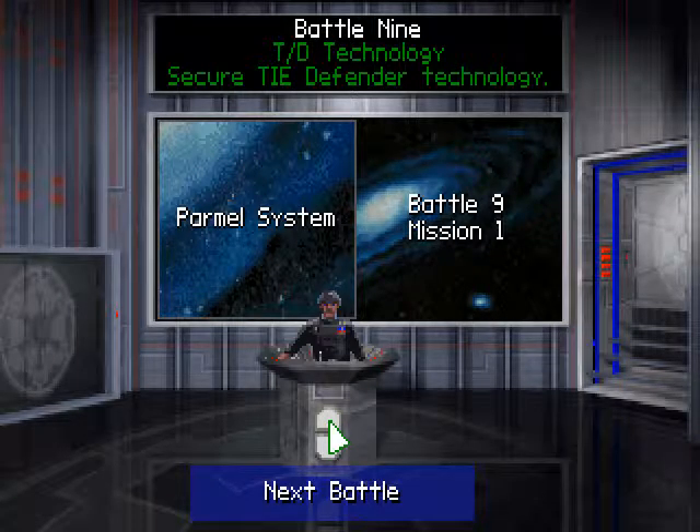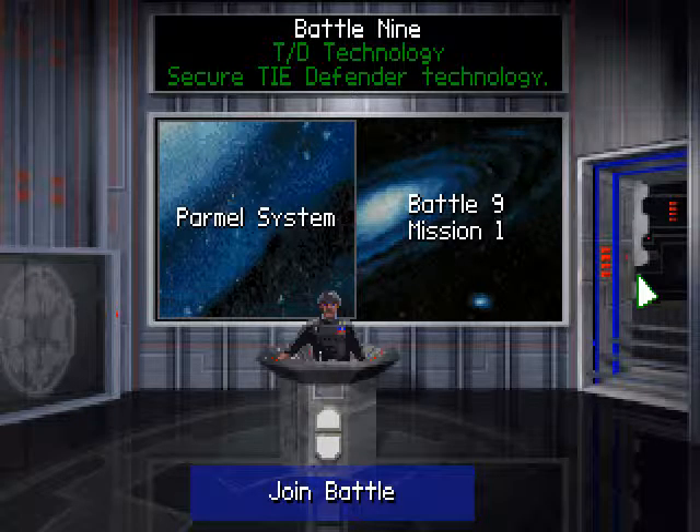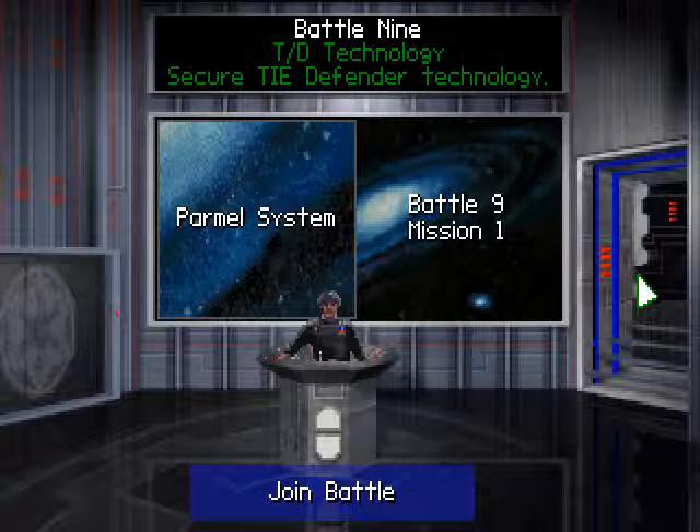Hello there everyone, welcome to another battle of this TIE Fighter. Let's go into Battle 9: TIE Defender Technology. Secure TIE Defender Technology.